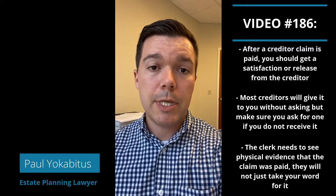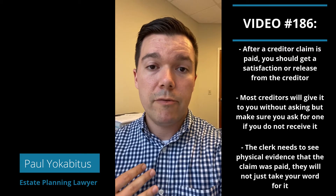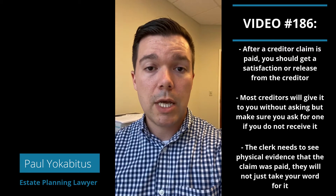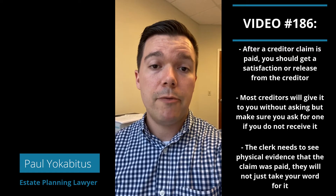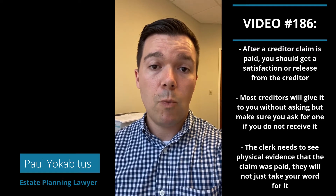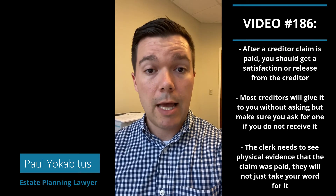A lot of creditor claims companies are basically going to send these as a matter of course, but if you have a creditor who's not used to dealing with estates, they may forget. So it's something you have to stay on top of. This has to be submitted prior to the final accounting being submitted in order for the estate to be shut down.